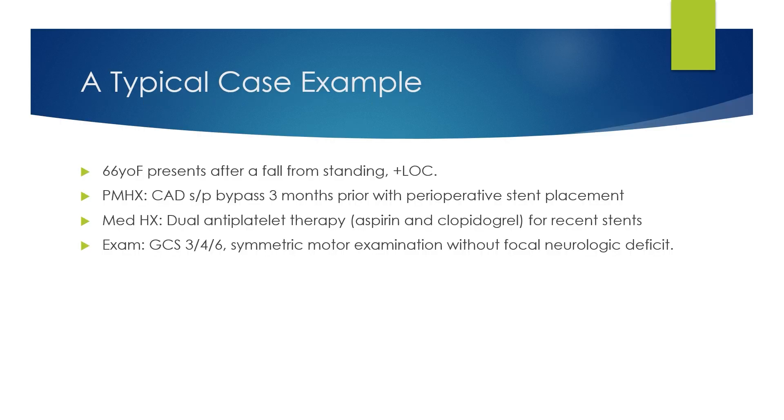Let's take a typical case example. This is a 66-year-old female who presents after a fall from standing, who had some loss of consciousness, has a known past medical history of coronary artery disease, and had a recent bypass three months prior with stents placed. Because of this, the patient is on dual antiplatelet therapy of aspirin and clopidogrel for those recent stents. On exam, the patient has a GCS of 14, losing a point for eye opening and a point for having a little bit of confusion, but otherwise has a symmetric motor exam without any neurologic deficits.